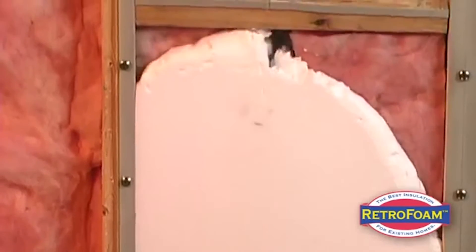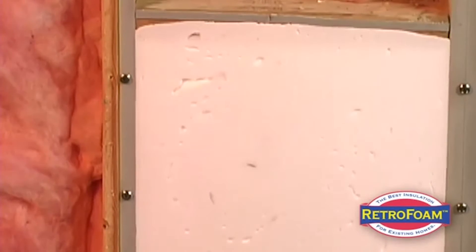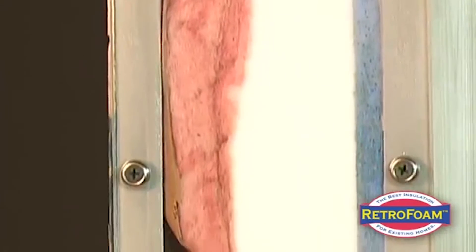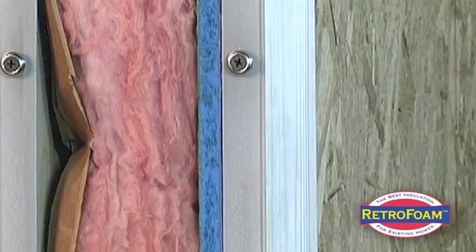Retrofoam comes out with the consistency of a runny shaving cream. It is not an expanding foam, but it has 80 pounds of air pressure behind it, so it is coming into your wall with a lot of force and it's compressing any existing insulation in there. It's finding its way into all the nooks and crannies, and our job is to clean things up when we're finished.